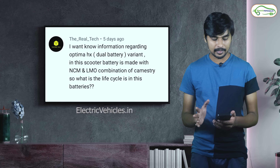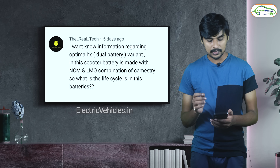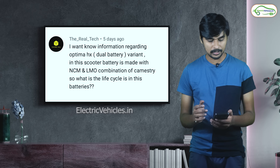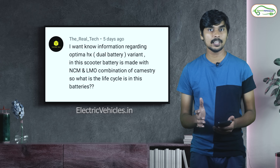The next question is asked by The Real Tech. He wants information regarding the Optima HX dual battery variant — specifically whether the battery is made with NMC or LMO combination chemistry. Yes, it is made with NMC chemistry.